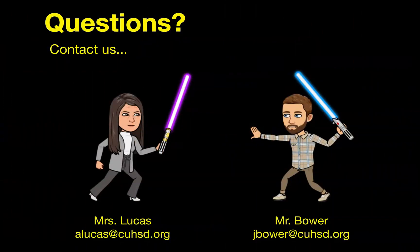Still got questions? Contact one of the IB Biology teachers — that's either me, Mrs. Lucas, or Mr. Bauer. We hope to see you next year in IB Bio!